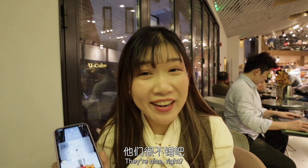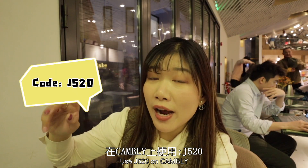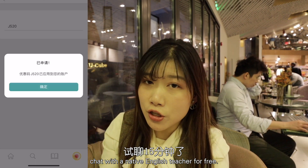How do you like my teachers? They're nice, right? Do you want to practice your English like me? I have a code for you — use J5200 on Cambly and you can have a 15-minute trial chat with a native English teacher for free.